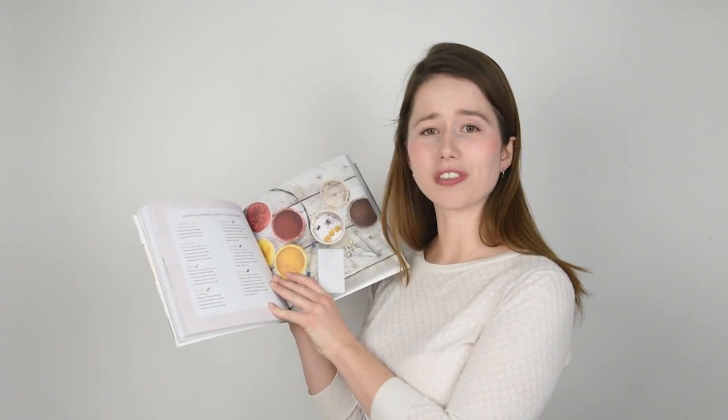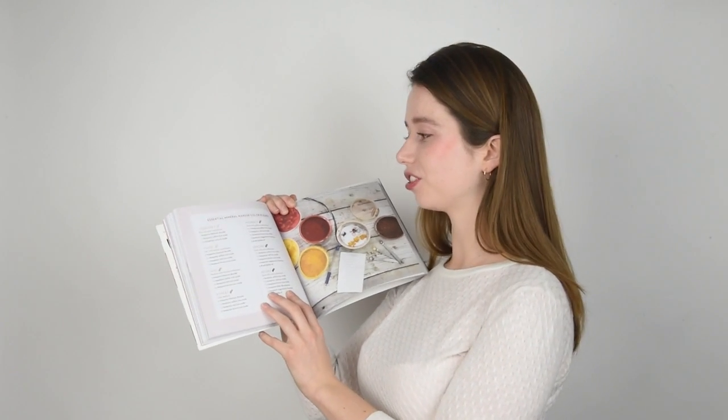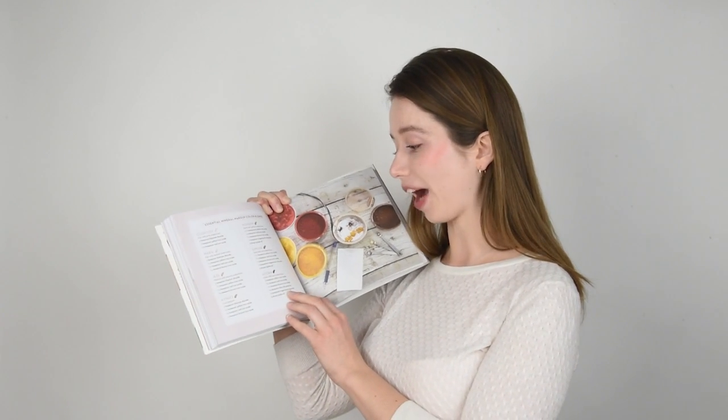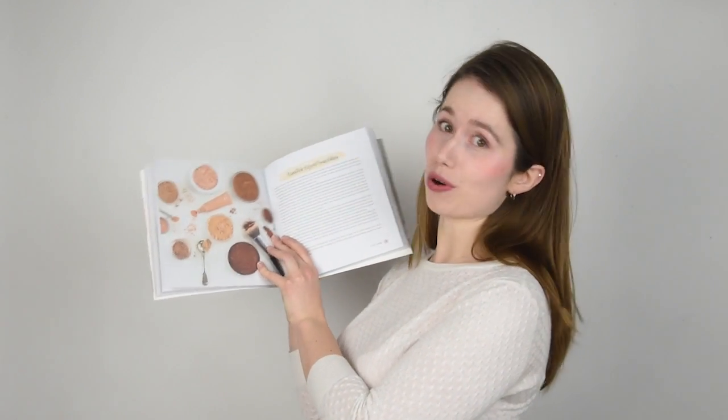I worked with a bunch of women with different skin tones to make sure I really offered starting blends for a wide variety. From the very fair — my friend Courtney, the only person I've ever met who doesn't need any brown in her foundation — all the way to my friend Adora, who actually has a little blue ultramarine in her foundation. I've given you a ton of great starting points and an entire page of color-blending tips. The ingredients are inexpensive, so just have fun, play, take notes, and you can make an absolute rainbow of foundations.